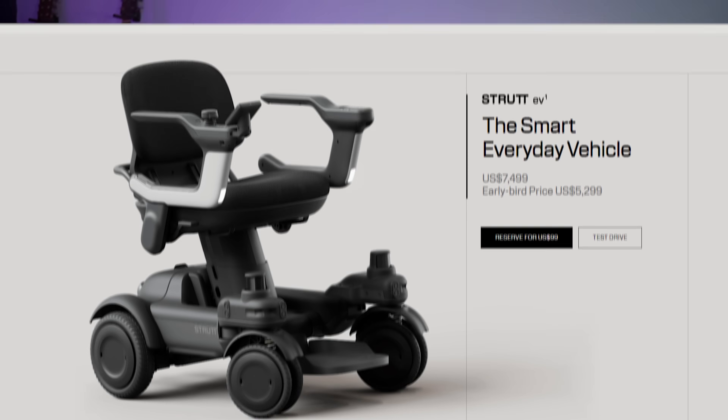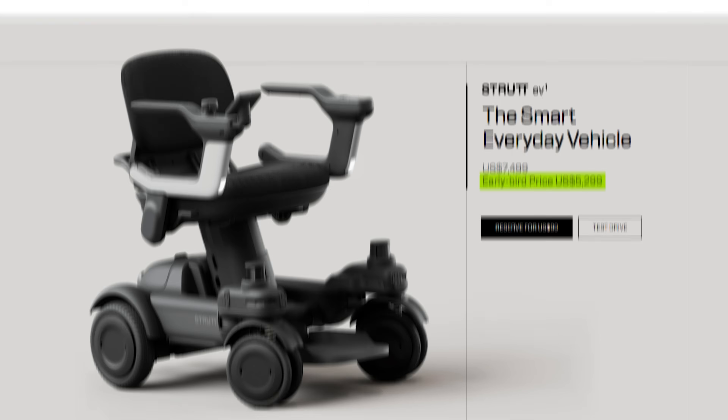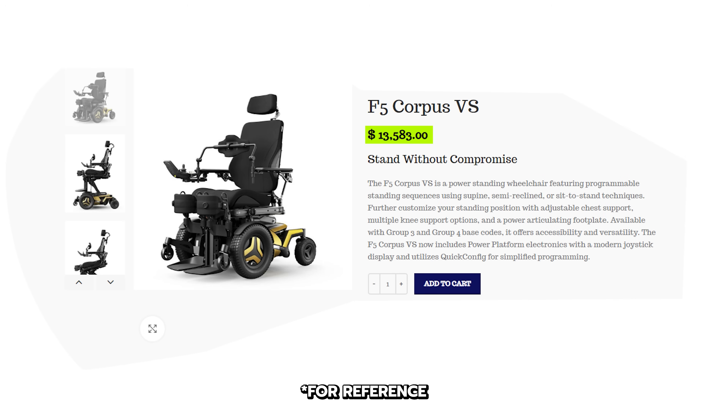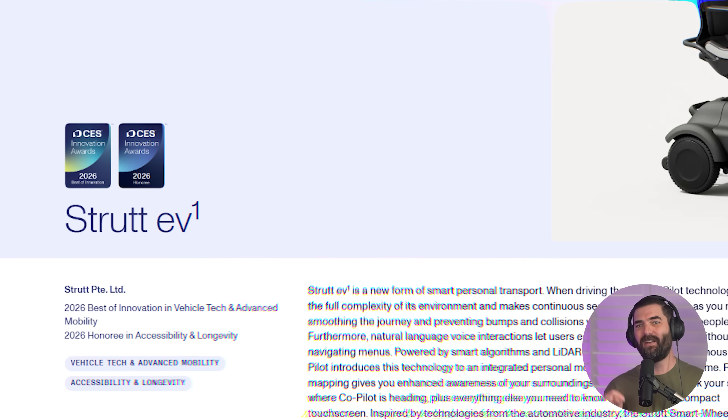What I was most impressed by was the price. Early pre-orders are going for $5,300, which is honestly way cheaper than I thought tech like this would sell for. This one also won the Best of Innovation award at CES and a Red Dot award. The founder is a physics PhD from Singapore who used to be a professor, and you can tell there's some real engineering behind this thing — it's not just hype or a toy.